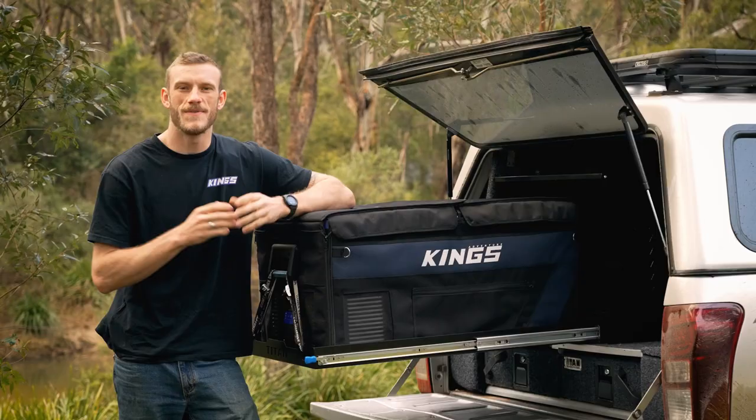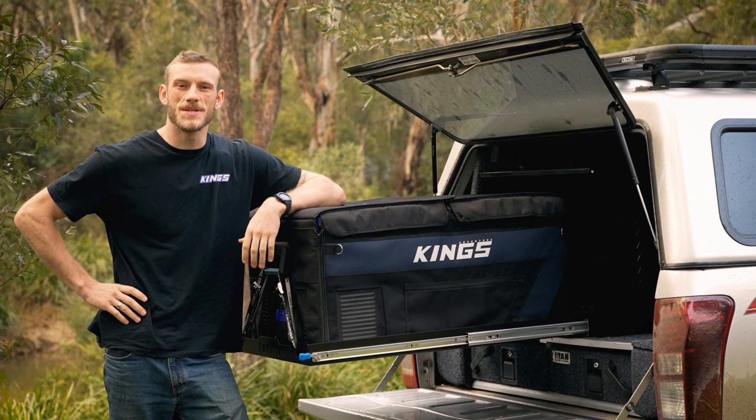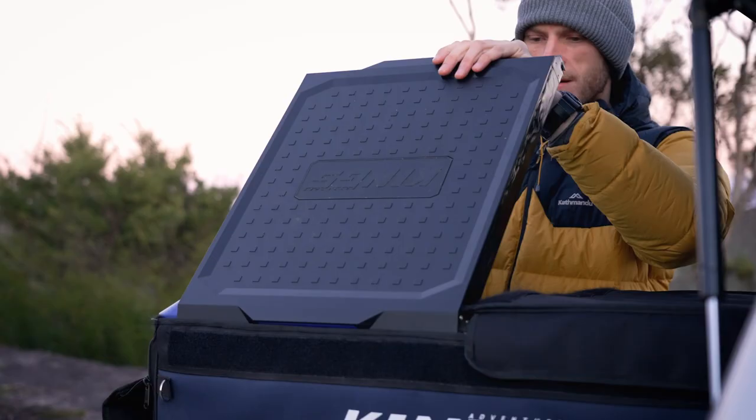It'll fit any brand of fridge that falls within these dimensions. For easy access to big fully loaded fridges or heavy equipment and tools, you can't go past the Adventure Kings large fridge slide.